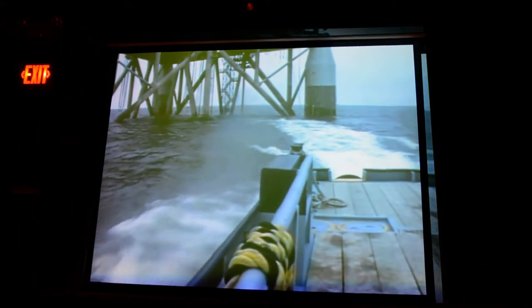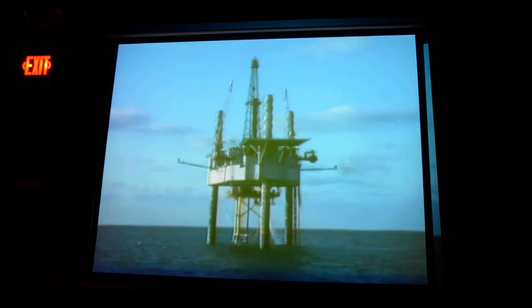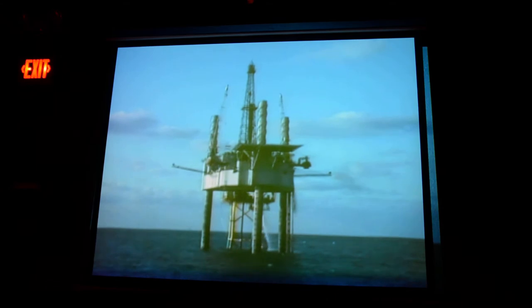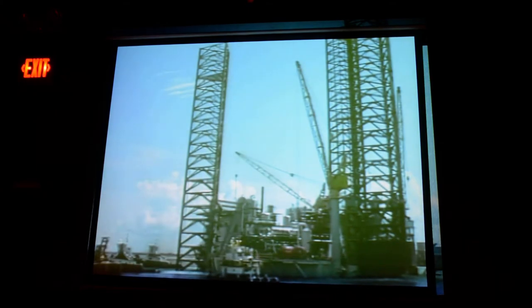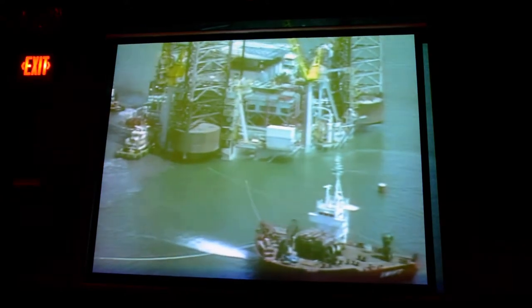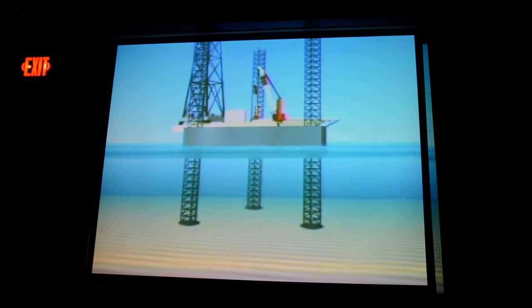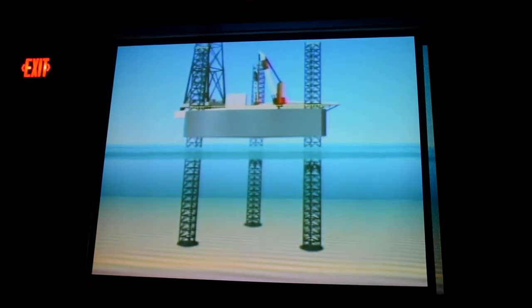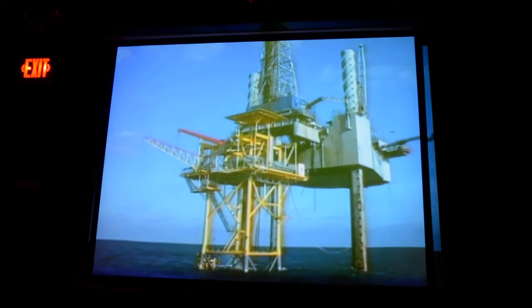Submersibles can work in shallow water depths, averaging about 50 feet. Jackups, like the Ocean Star, have three or more long legs that reach to bottom. They move under their own power or can be towed to location. Once at the drill site, a jacking mechanism pushes the legs to bottom, continuing until the entire rig hull is jacked out of the water safely above the highest waves. The largest jackups can work in water up to 400 feet deep.